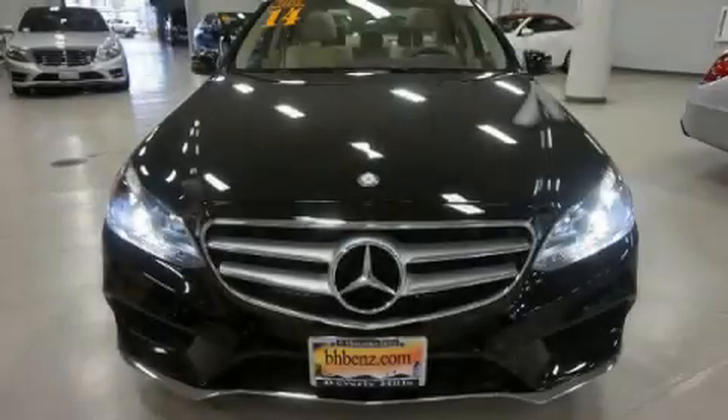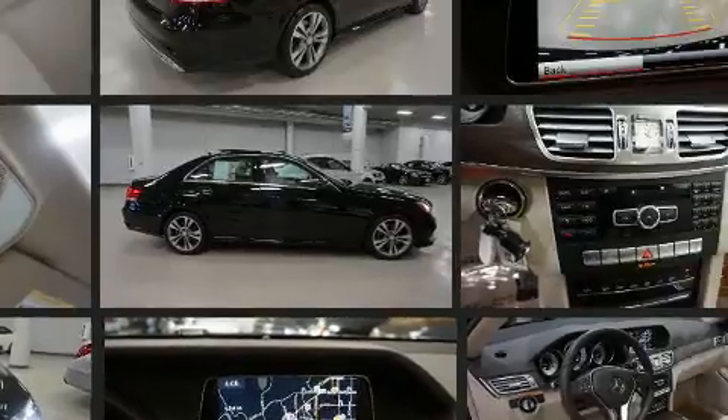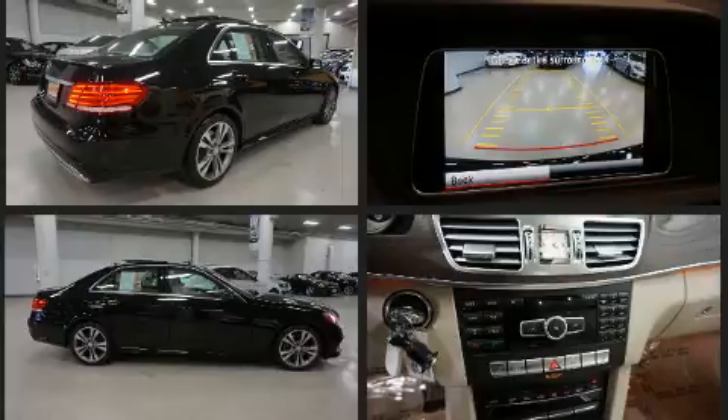Step into the 2014 Mercedes-Benz E-Class. With less than 10,000 miles on the odometer, this four-door sedan prioritizes comfort, safety, and convenience. It features an automatic transmission, rear-wheel drive, and a 3.5-liter six-cylinder engine.